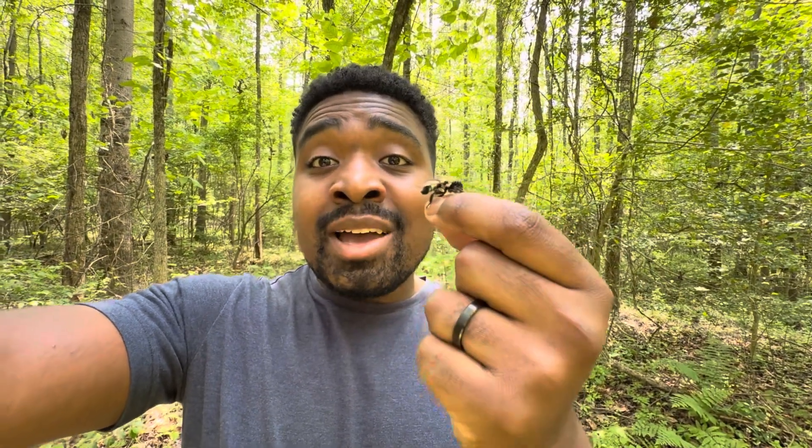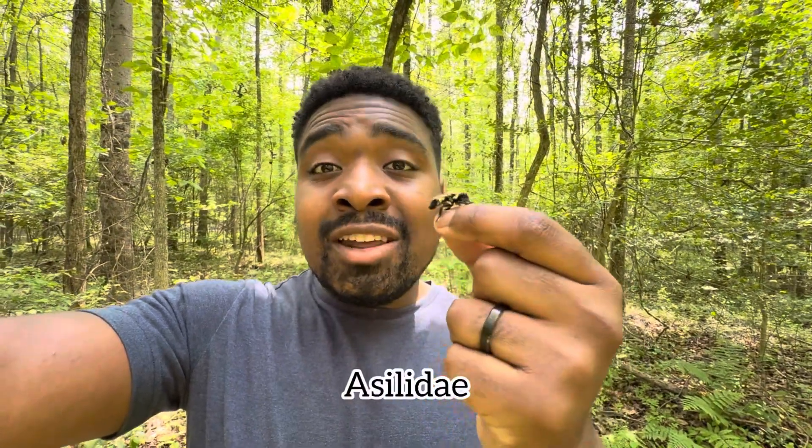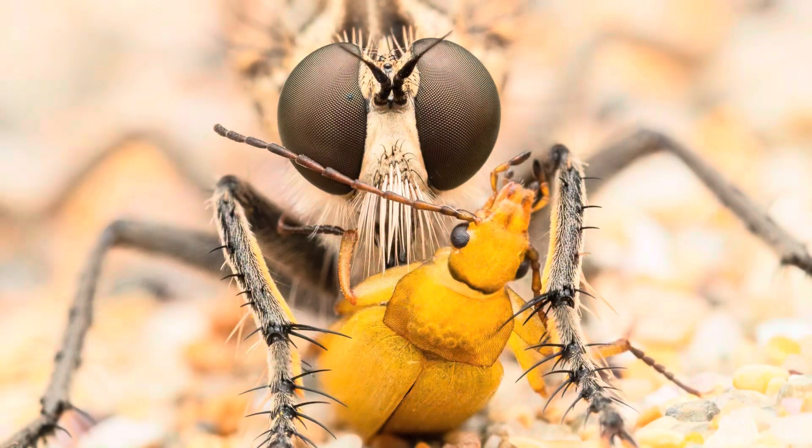Robber flies, which sometimes go by the name assassin flies, are flies that reside within the family known as Asilidae. Within the Asilidae family there are over 6,000 different species of robber flies. Robber flies as a whole are predatory and will feed predominantly on insects and other arthropods.